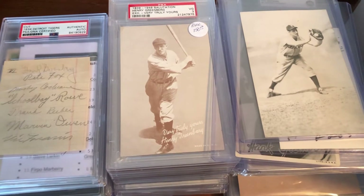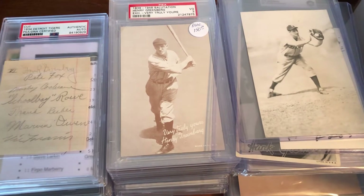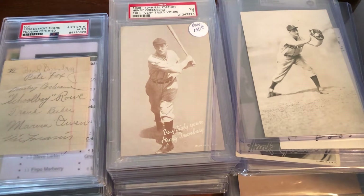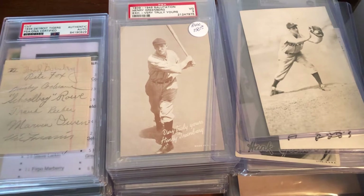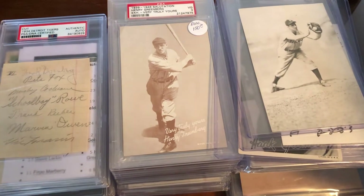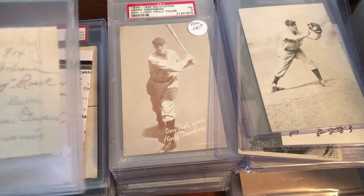Welcome back. This is part four of the Hank Greenberg collection overview. We've done the raw cards waiting to be sent out, the actual slab cards, and photos. Now we're doing oversized slabs and a couple of loose ones. One of these days I'll get into the modern stuff, but that's another video. We're going to start from oldest to newest, just how I organize this thing.